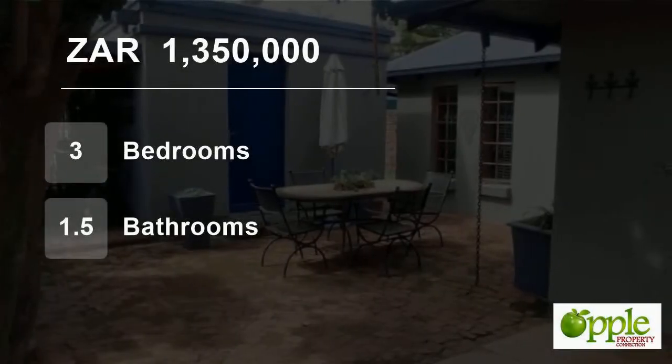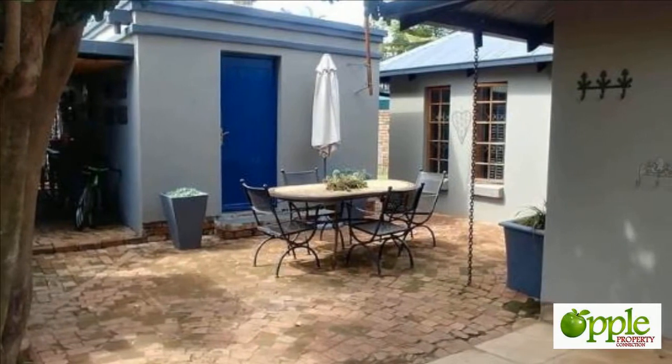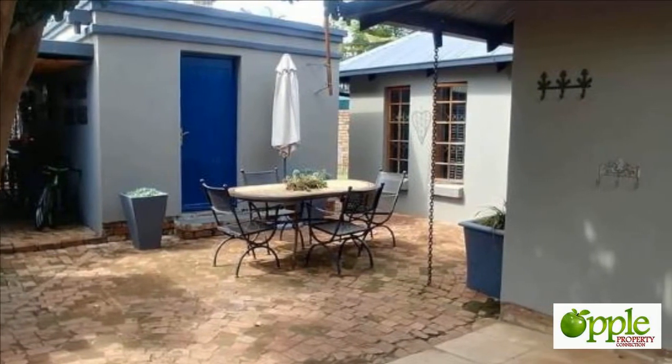Welcome to this three-bedroom house for sale in Pierre van Ryneveld, Centurion, Gauteng, South Africa for 1,350,000 rand.